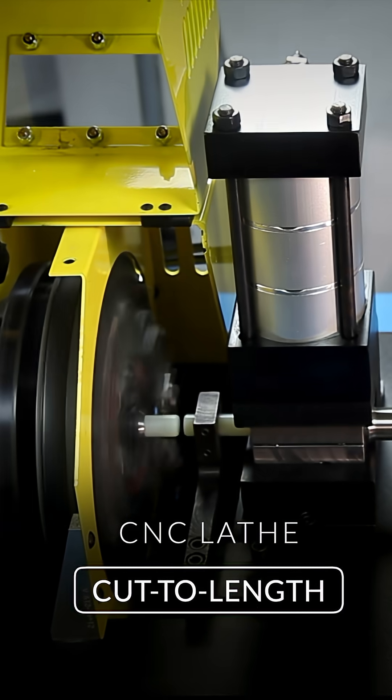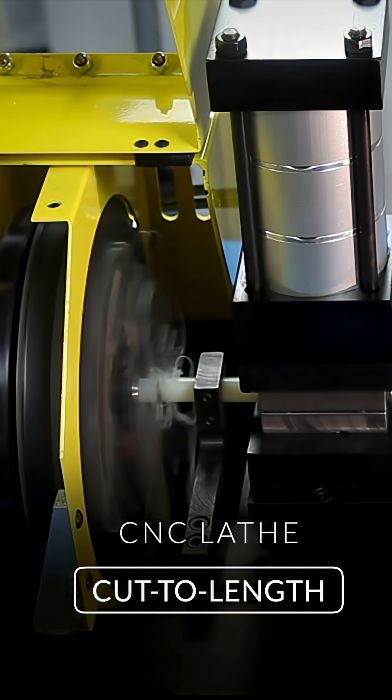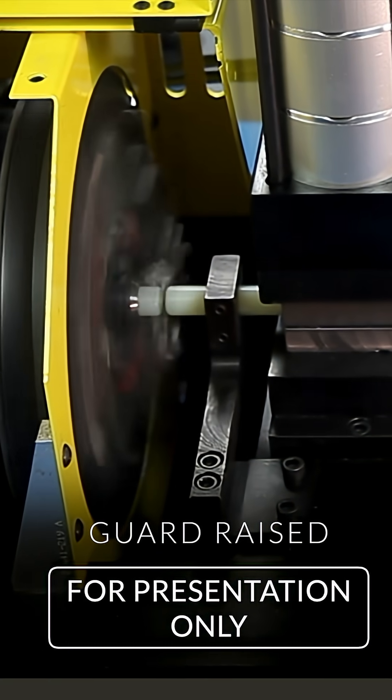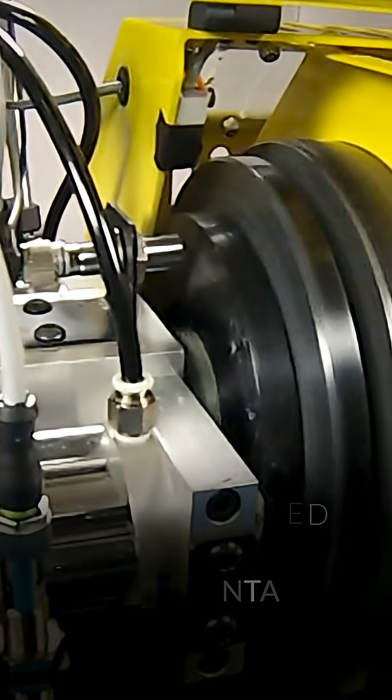Introducing the Winton CTL 12L Automatic Feed and Lathe Type Cut Machine, designed for precision and productivity. Engineered to cut solid plastic rod and plastic tubing, the CTL 12L's lathe type cutting action delivers smooth, clean cuts every time.